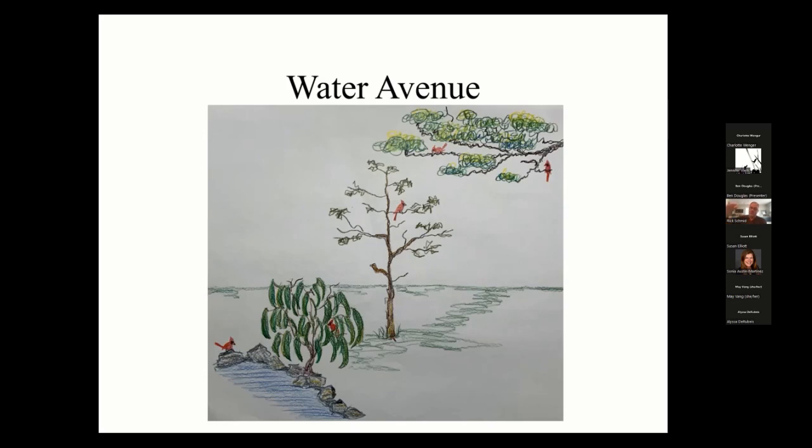Birds are going to come into your yard up high in the tree canopy first. You can see those branches in the upper right-hand corner with a couple of cardinals sitting there looking down at the water. They sit up in the high branches and kind of look down for a while. Then we have a dead locust tree very close to the center of the drawing — everybody says 'why don't you cut it down?' but that's part of my water avenue for the birds.